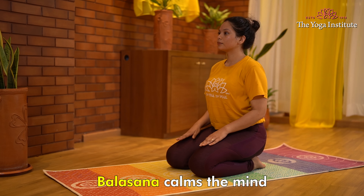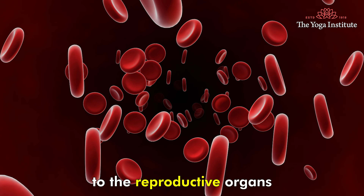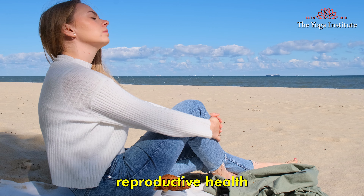Balasana calms the mind and releases stress and anxiety. It helps to improve blood flow to the reproductive organs, which can improve overall reproductive health.